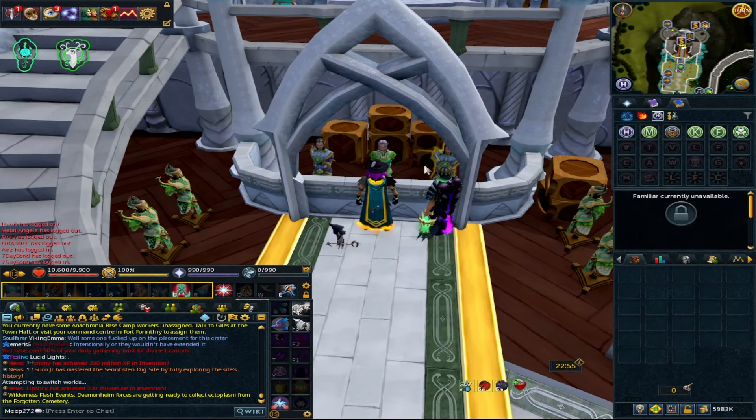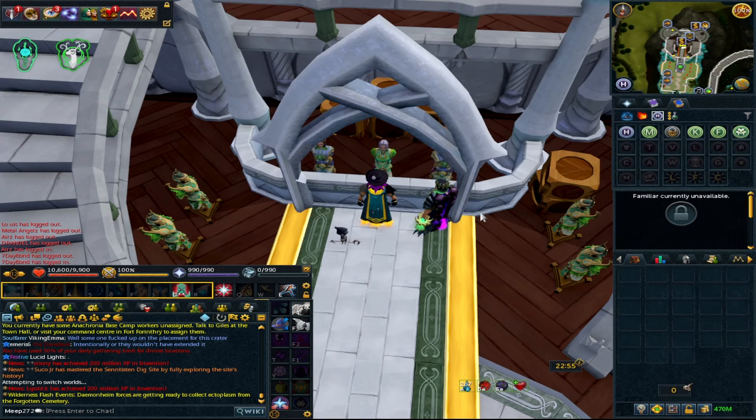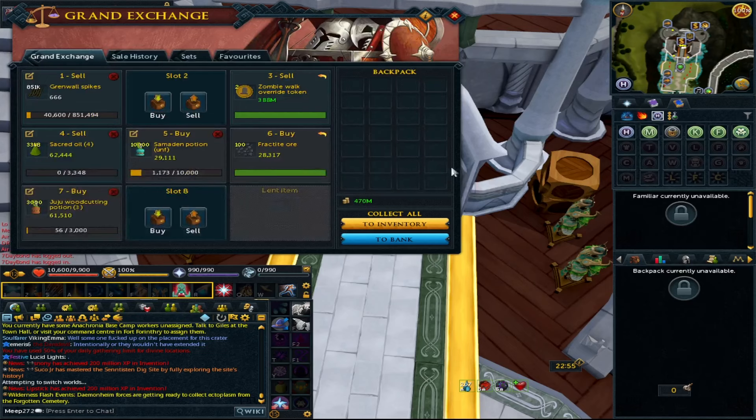Hey guys, welcome to a brand new video. It's been a little while since we've done one of these. Going through Market Watch, it was quite apparent that the prices of frames have been starting to shift again. Leading up to a bonus XP weekend, frames can be one of the best ways to make GP in preparation for double XP — it's just huge profit and very good construction XP as well.